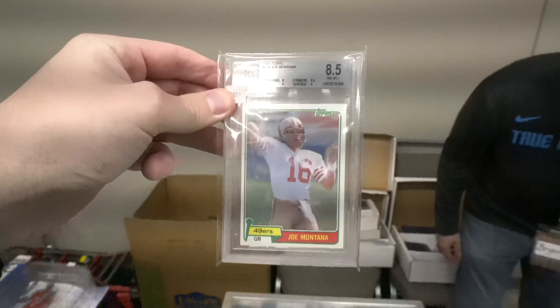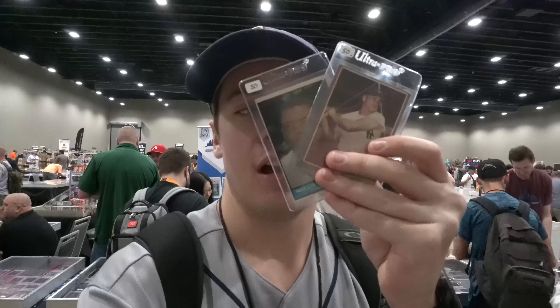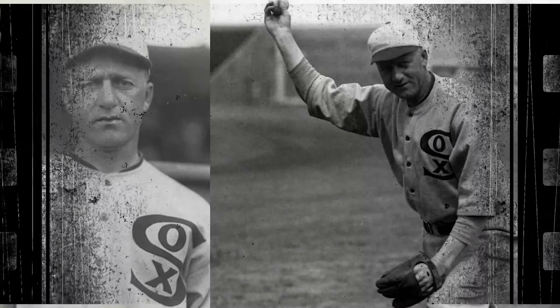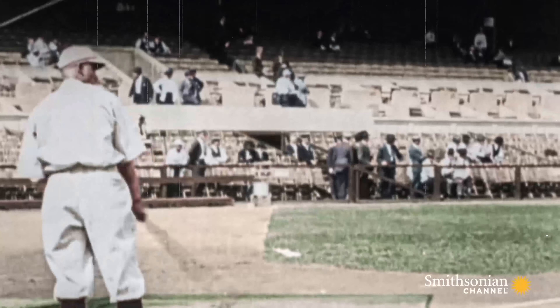I got this Joe Montana rookie as a BGS 8.5. Steven's finishing up a deal, but I got some vintage pickups over here - first some raw cards. I have a '62 Maris along with a '61 Mays. And then I got a Red Faber Hall of Fame pitcher pre-war from 1922, the W575. Red Faber played major league baseball from 1914 to 1933 and was one of the last spitball pitchers. He was a 250-game winner who played his entire career with one team. What makes him interesting is he played with a lot of the Black Sox teammates - in fact he was supposed to play in the World Series but got injured before.